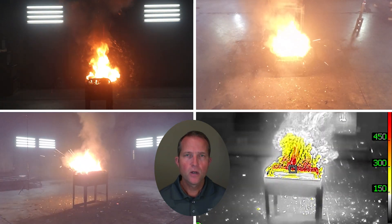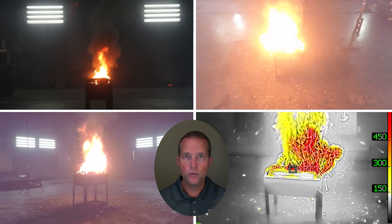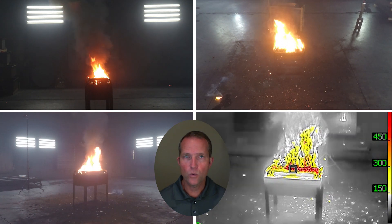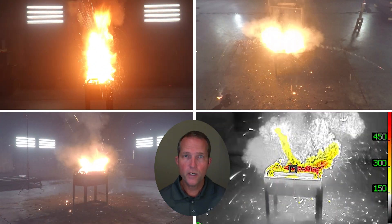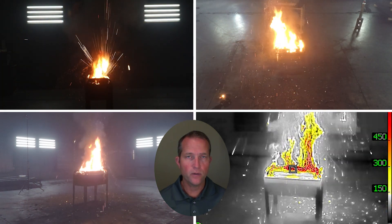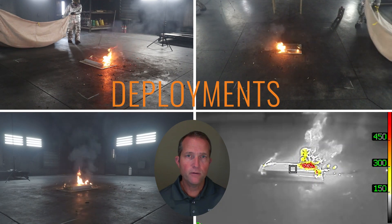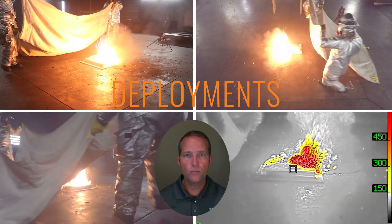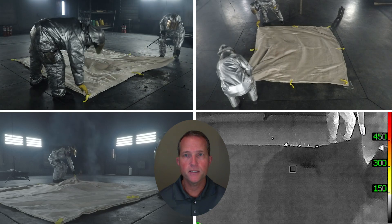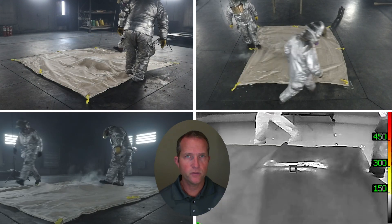In these tests, we took the same sort of battery module — a 5.3 kilowatt module — charged to 75%, and we first let the battery burn freely for seven or eight minutes before we covered them with the blanket. This simulated the time to respond to an incident with either trained employees or with the fire department. For the module on the floor, we're using a heavy-duty Brimstone Preventer lithium-ion fire blanket that measures 10 feet by 10 feet. This would work for low tables, benches, pallets, or short stacks of batteries.